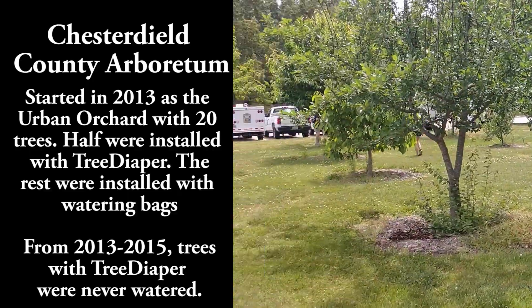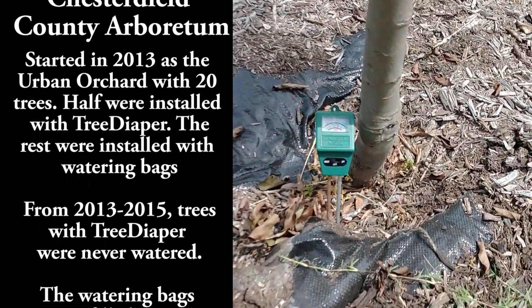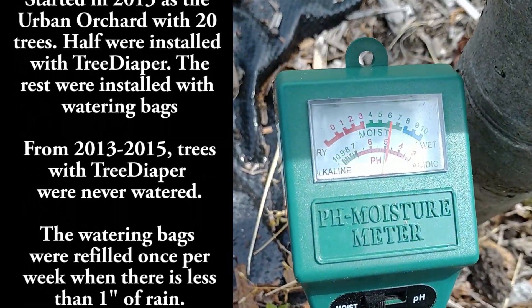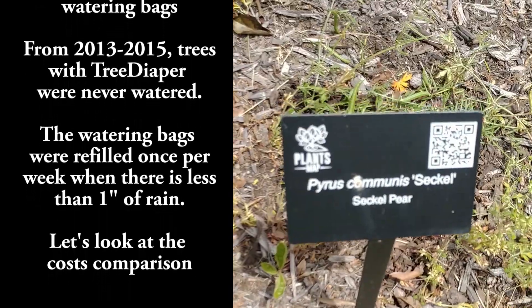This is the Chesterfield County Arboretum, started in 2013 as an urban orchard. 10 trees were installed with tree diaper, while 10 other trees were installed with watering bags.